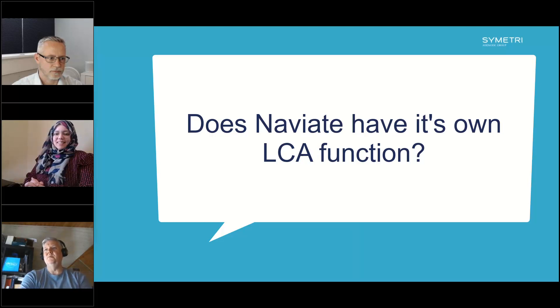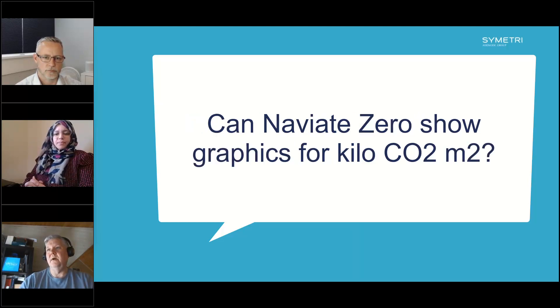A question: does Naviate Zero have its own LCA functionality, given that you demonstrated exporting to OneClick? That's correct — Naviate Zero is powered by OneClick in partnership between Symmetry and OneClick LCA. Another question: can the tool provide a graph of kilograms of CO2 per square metre? Not as it is today. It's something we're looking into, but it's complicated because within Revit you're typically only working on one discipline, whereas you'd want this measurement across the full building with several models — which is where OneClick LCA comes in.